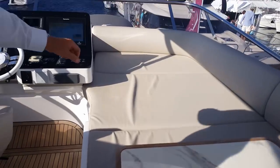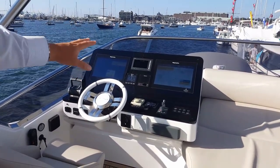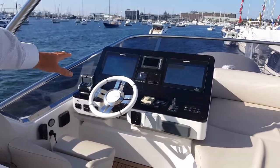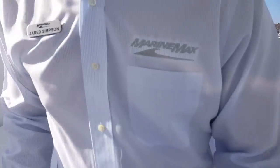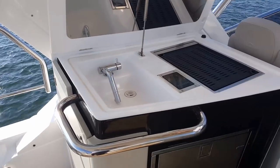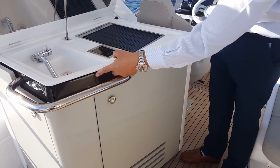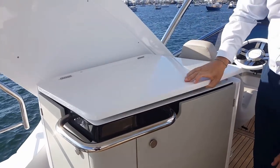Full sun lounge area forward. Same exact console as down below — the two 15-inch screens, joystick for maneuvering, bow and stern thrusters. Here we have a wet bar with the sink, grill, and refrigeration. The attention to detail — everything is painted, not just plain white. It really sets this boat apart.